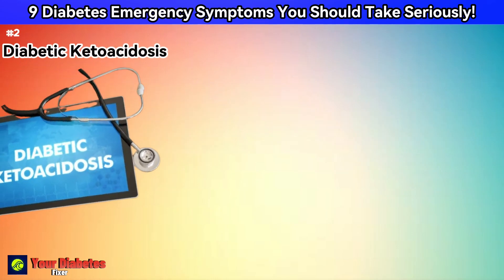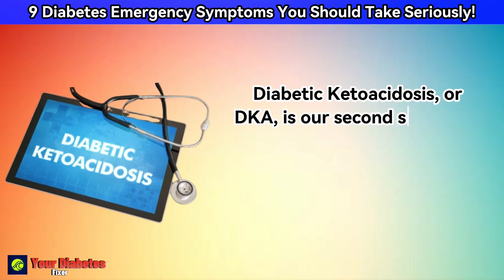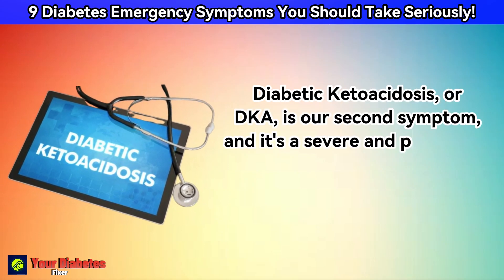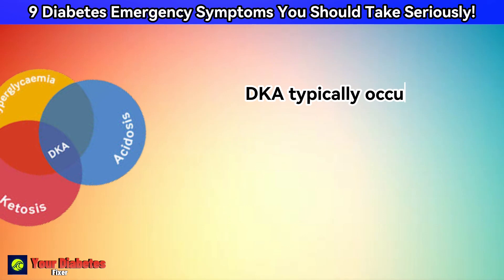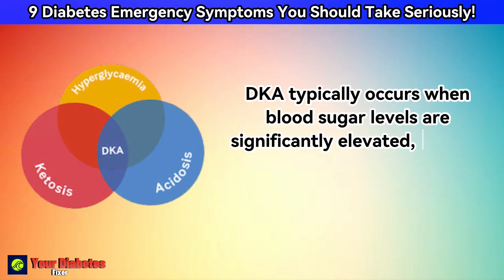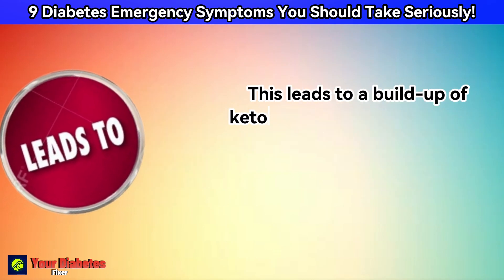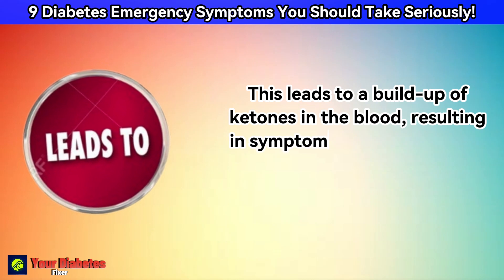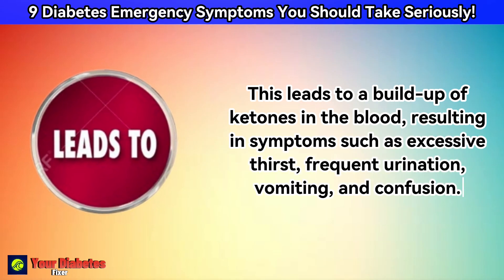Diabetic Ketoacidosis, or DKA, is our second symptom, and it's a severe and potentially life-threatening complication of diabetes. DKA typically occurs when blood sugar levels are significantly elevated and the body starts breaking down fat for energy. This leads to a buildup of ketones in the blood, resulting in symptoms such as excessive thirst, frequent urination, vomiting, and confusion.